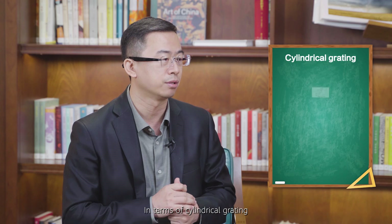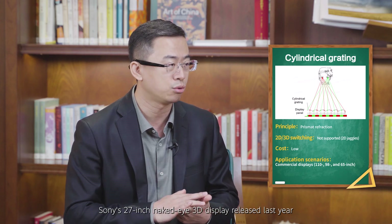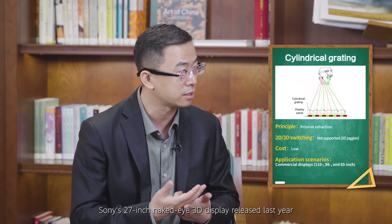In terms of cylindrical grating, the 65-inch 3D display that supports hologram-like video calling, Sony's 27-inch naked eye 3D display released last year, and the outer screen of the Vision Pro glasses all use this technology. This technology focuses solely on 3D and has no application regarding 2D, including picture quality or anything else.